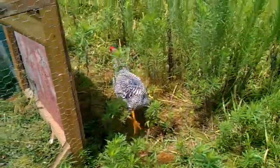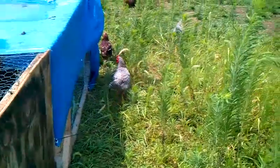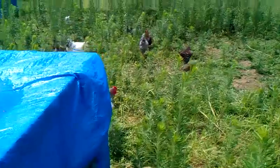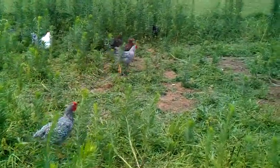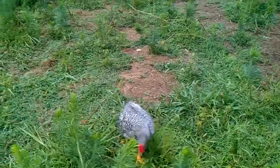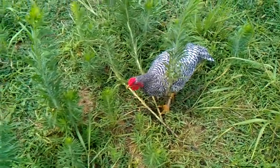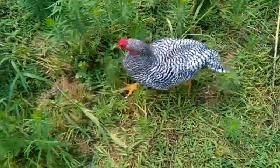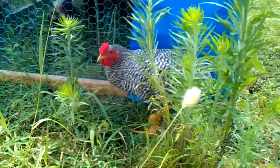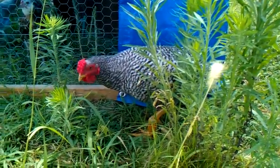My intention was that these roosters would go in the frying pan, or at least be roasted up. But before I do that, I want to make sure I'm not getting rid of something I ought to keep. This one I'm not too concerned about keeping because with his wry tail, I don't know if that's a trait I want to keep.